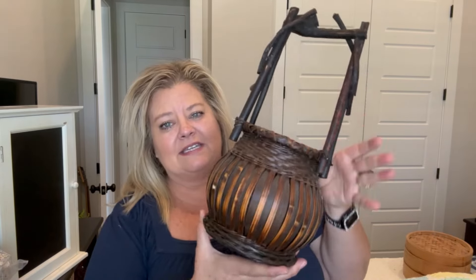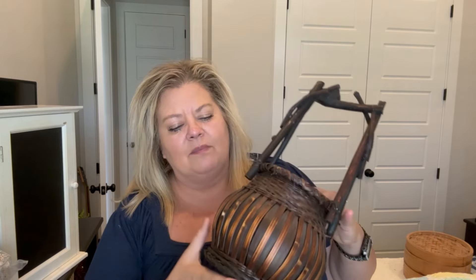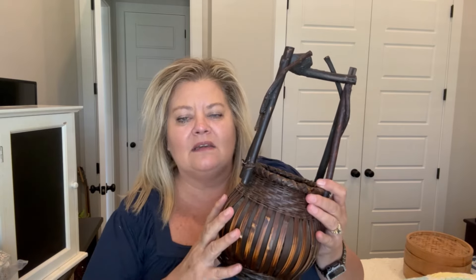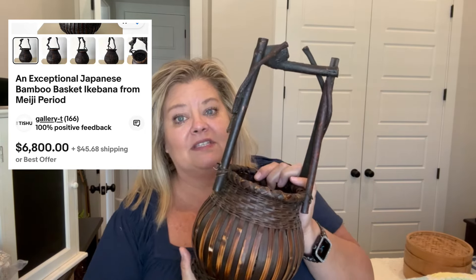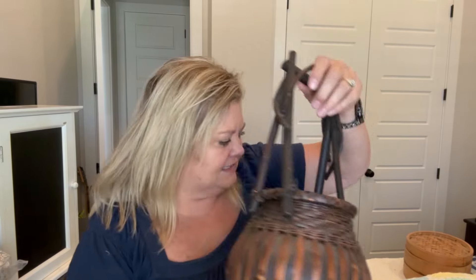I got this at an estate sale — I forgot to mention the estate sale. I looked this up, this style. I don't know if it's an authentic one — it's called EK Bonna or something like that basket — and they're kind of pricey. I don't know if this is an actual authentic one, but it's a really good replica if it's not. I got this for $2 at the estate sale.